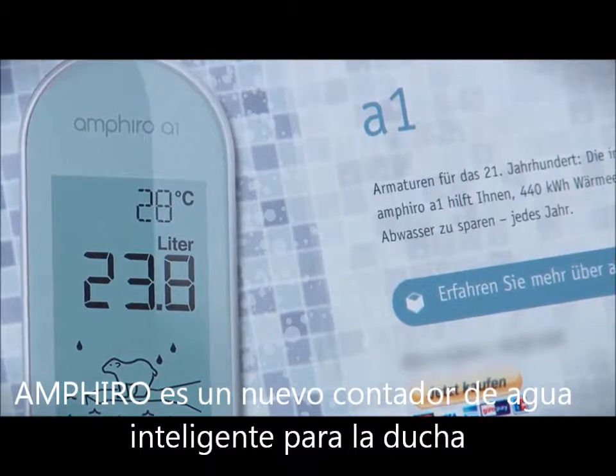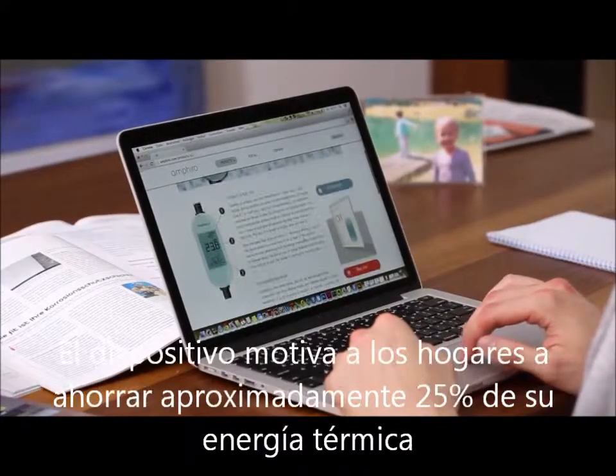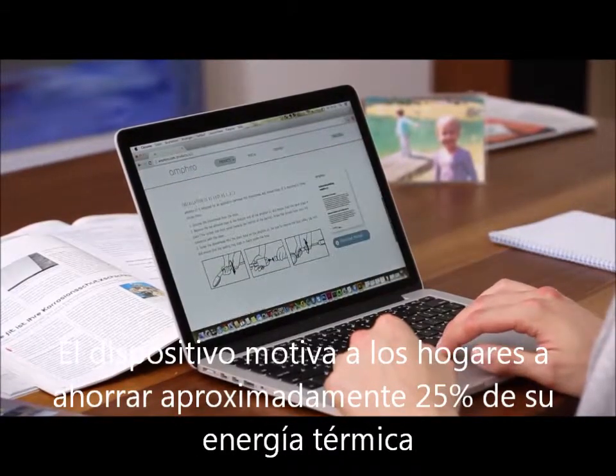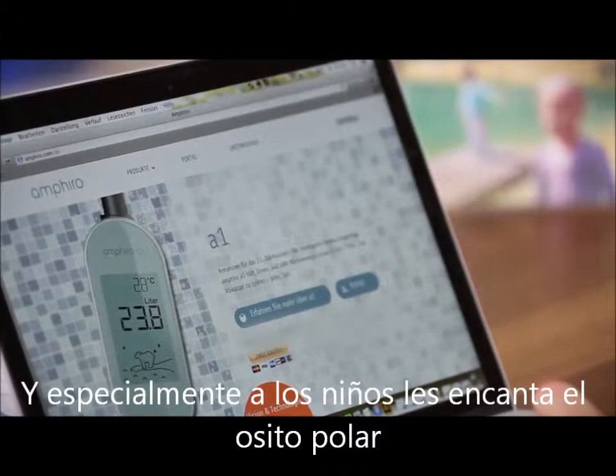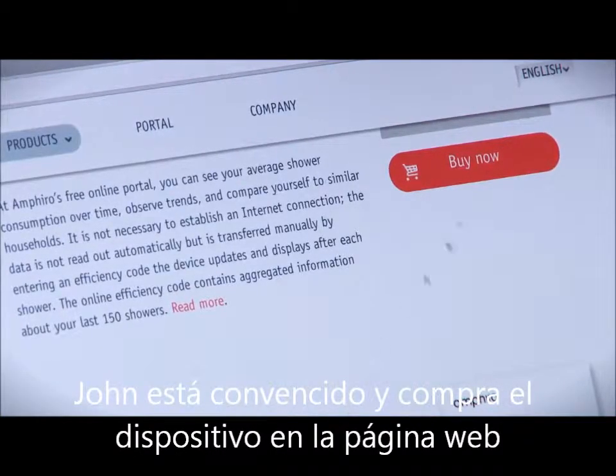Amphiro A1 is the new smart water meter for the shower. The device motivates private households to save approximately 25% of their thermal energy. And especially kids love the polar bear animation. John is convinced and buys the device on the website.